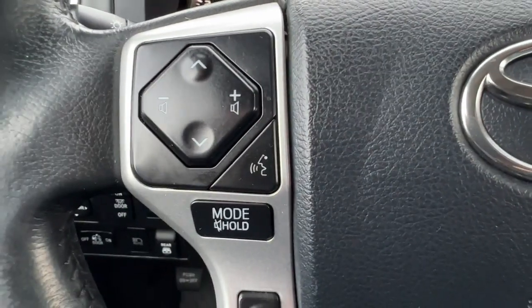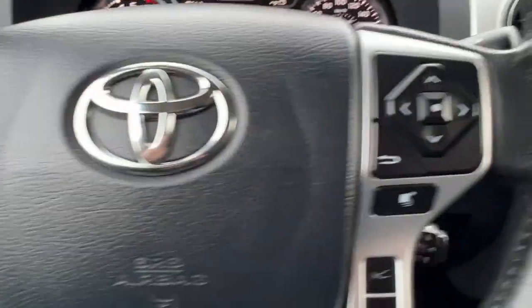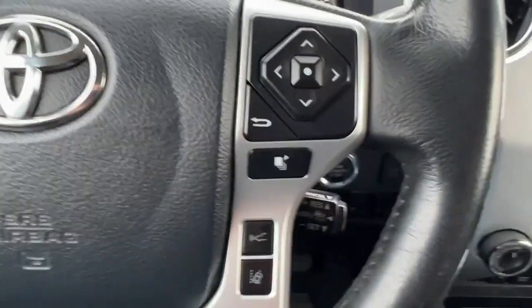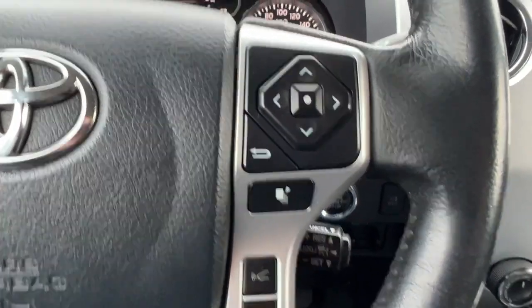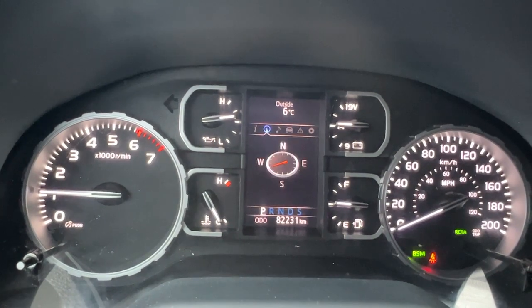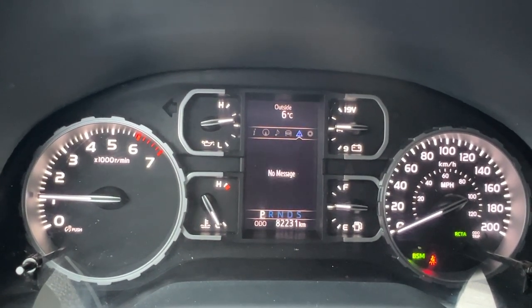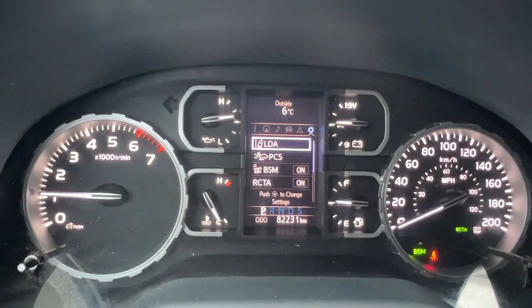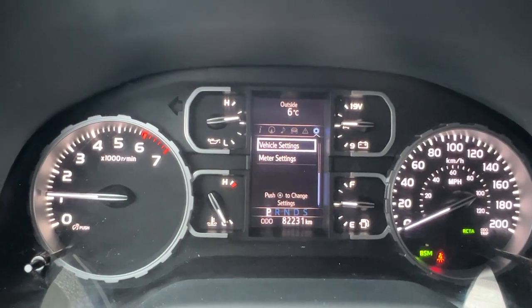Taking a look at the left hand side of the steering wheel we're going to find our audio controls and hands-free Bluetooth calling, and then over here on the right we've got our quick buttons for your forward collision mitigation system, lane departure alert, and different info you can access up on your dash. Scrolling through, this is where your turn-by-turn navigation will be, your audio, and moving down we've got some more safety features here. We also have our blind spot monitor and our rear cross traffic alert.